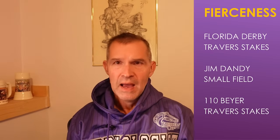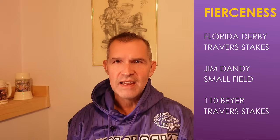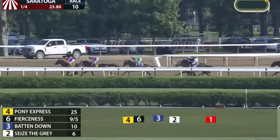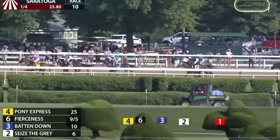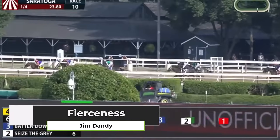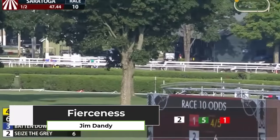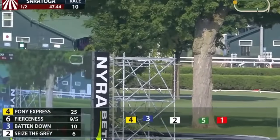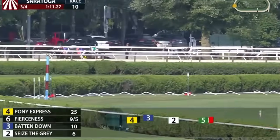Fierceness is your three-to-one second favorite on the morning line. He won the Florida Derby and the Travers Stakes. Let's go back to that mid-race move in the Jim Dandy — a powerful move to the lead when the speed stopped on the turn. He picked up a 110 Beyer in the Travers Stakes, defeated Torpedo Anna, and fierceness could be Horse of the Year. He comes in with two back-to-back wins at Saratoga in the Jim Dandy and the Travers Stakes.